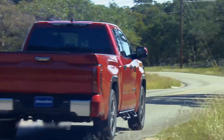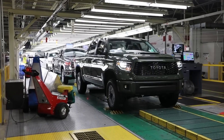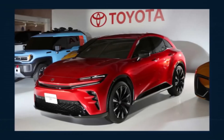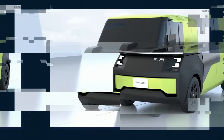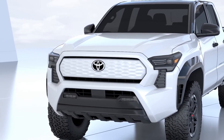Toyota will electrify every model by 2025. The Tundra i-Force Max demonstrates how the corporation is pursuing carbon neutrality and carbon reduction. Toyota's transformation into a mobility firm requires rethinking vehicles and trucks' role in human transportation. Innovations like the i-Force Max will be assessed by how they address the demands of humans today while limiting the impact on the Earth for humanity's future.